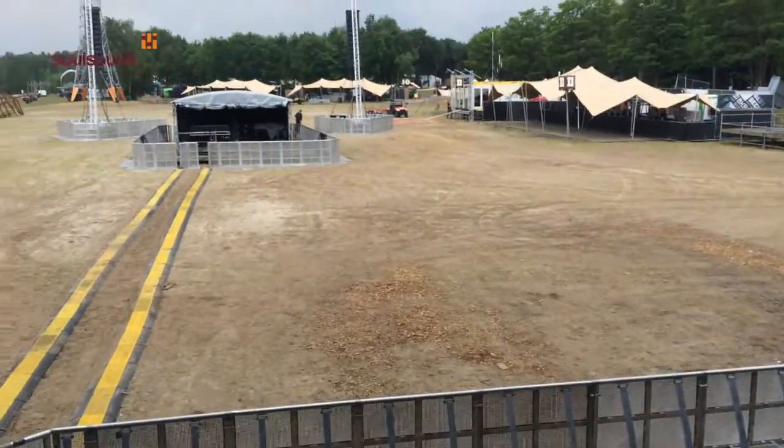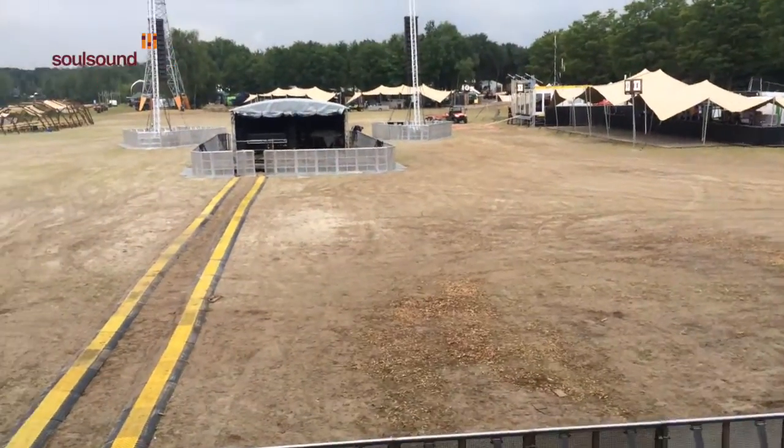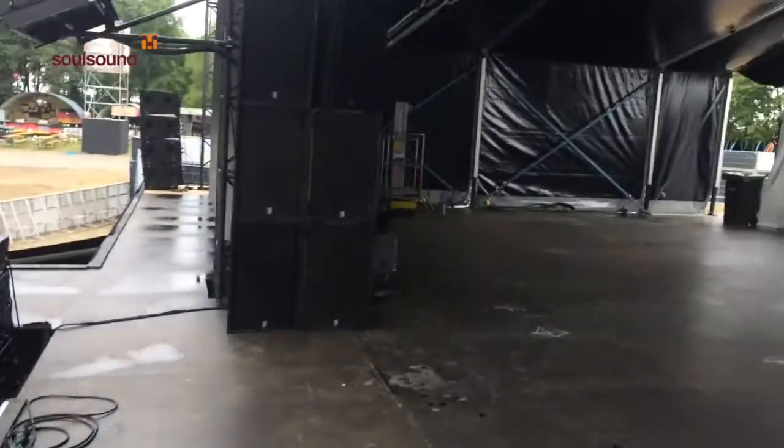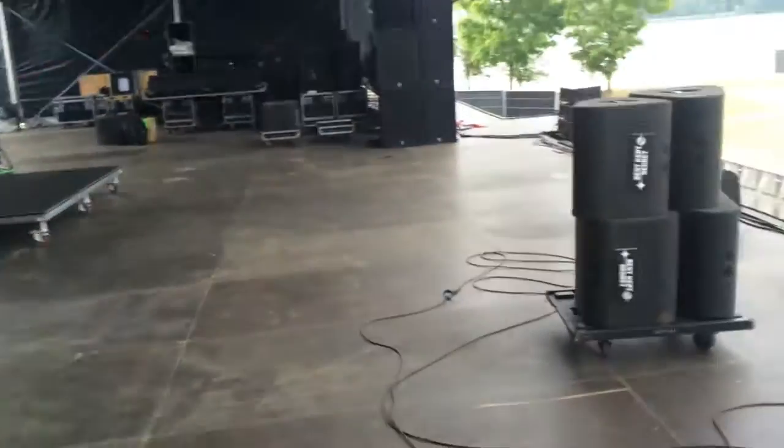There's the front of house field out there, with the rat run — it's all absolutely smashing. So there it is. This is today's workplace. More later. Talk to you soon.